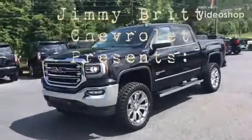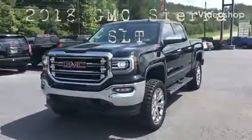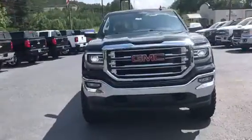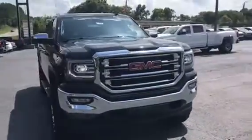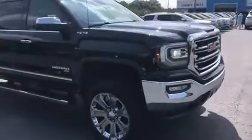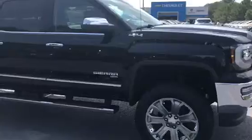Hi, this is Marco from Jimmy Bridge Chevrolet in Greensboro, Georgia. I just wanted to present to you today the 2018 GMC Sierra 1500 SLT. This truck comes equipped with a 5.3 liter Ecotech V8 that offers 355 horsepower, paired with an 8-speed automatic transmission.